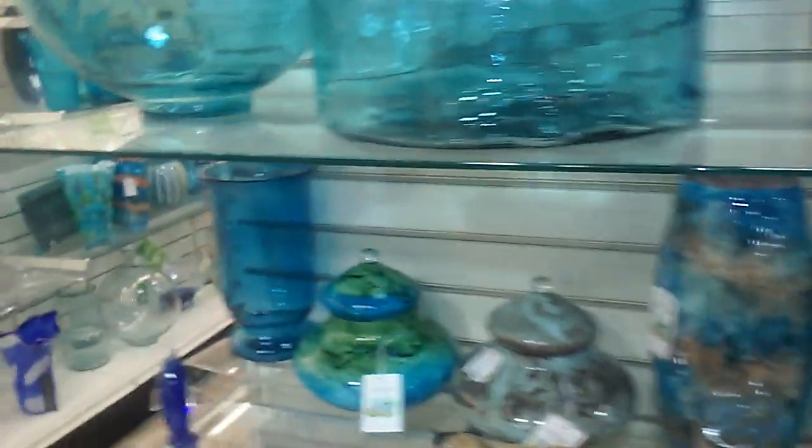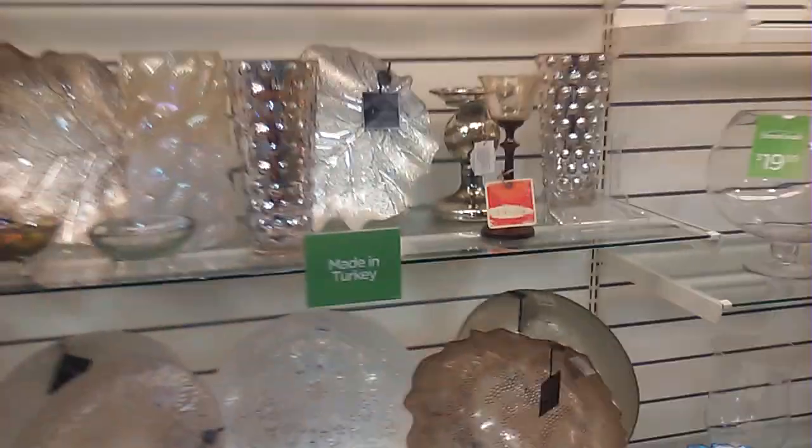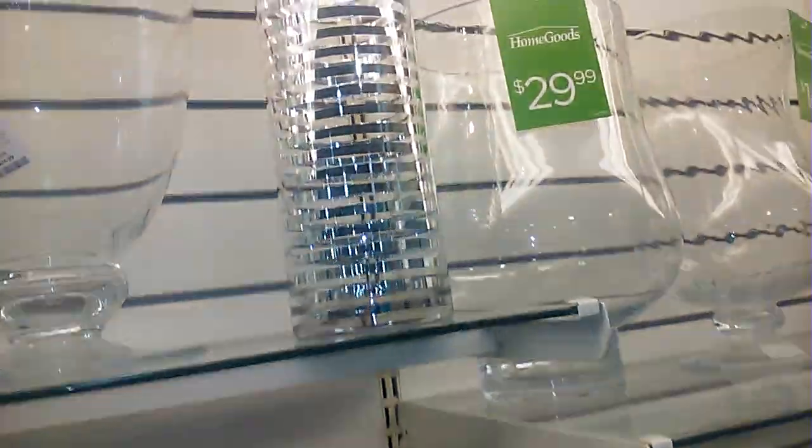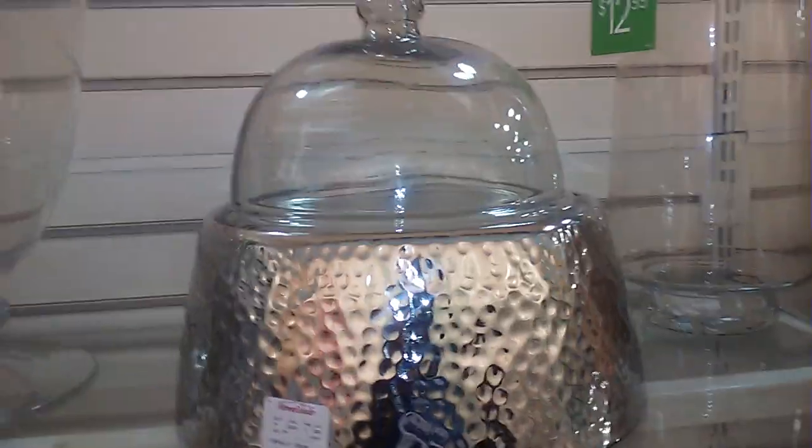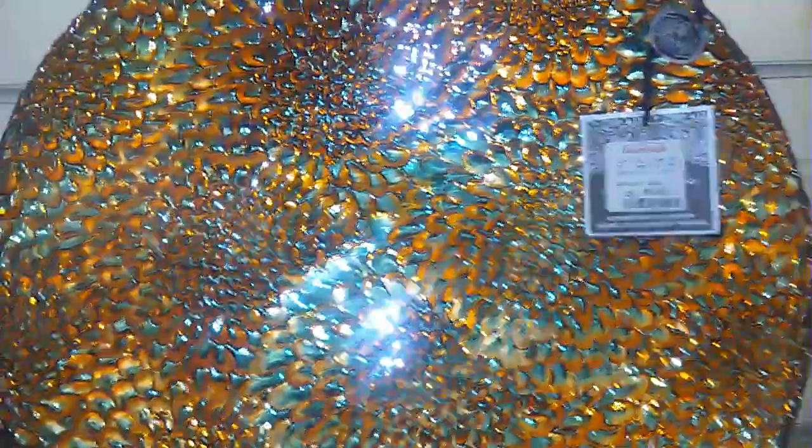Gorgeous. Those are pretty too. Made in Turkey. Made in Turkey. We have some beautiful stuff. Made in Turkey. Made in Turkey. Look at this — oh my God, you guys, this is only like $16.99. This is so beautiful, this might be going home with me. European glass.